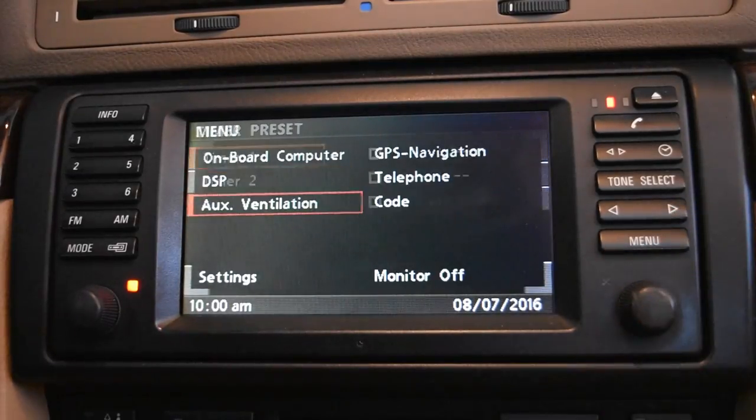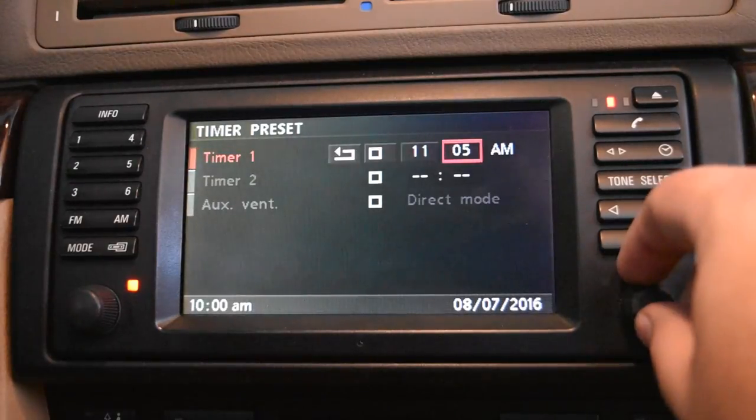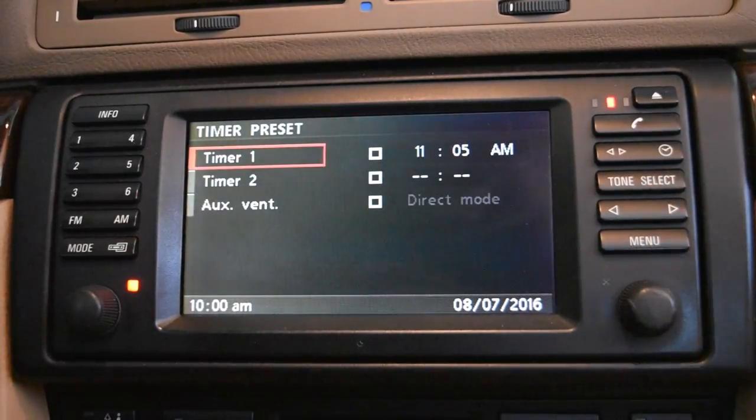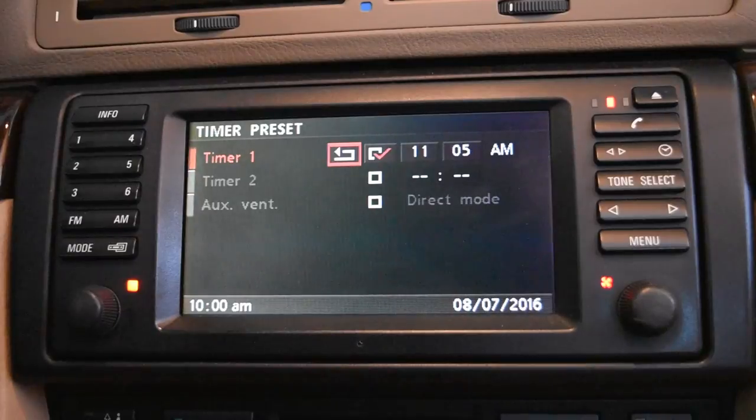Auxiliary ventilation: if you want to wake up in the morning with your car parked outside and run the vents — it doesn't run the heat, just cooler air — you can set it up on a timer. When you activate it by pushing the check mark, your light will come on, and the next time the clock hits the set time, the fan will turn on for about 15 minutes and then turn off. If you want it to run the next day, you have to go back in and click the button again.